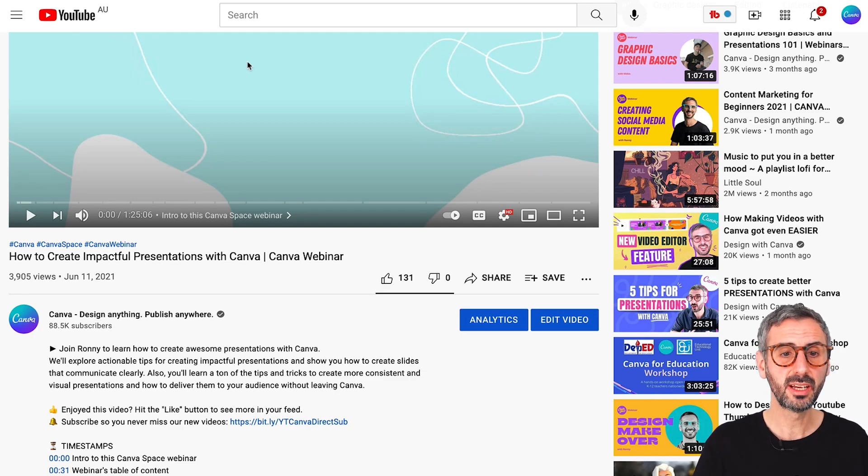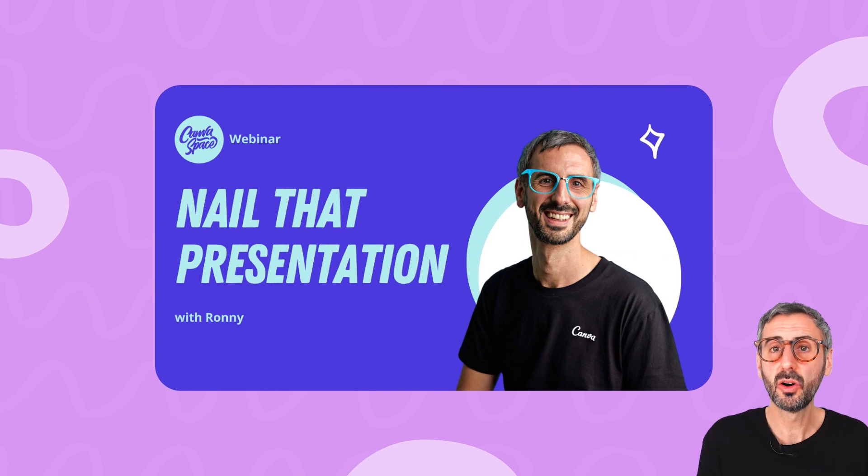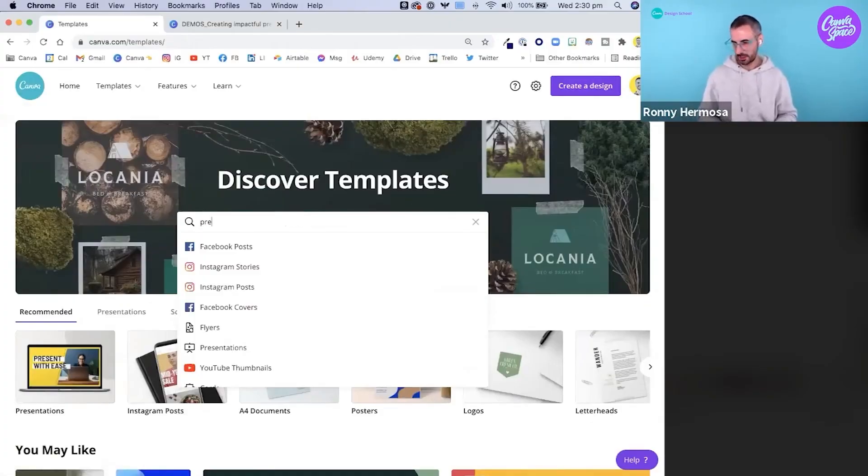Moving on to the second webinar I'd really like you to discover. This one is titled 'How to create impactful presentations with Canva.' I am the host of this one, and it's a little bit longer — an hour and 20-something minutes. I really dive deep into how to create next-level presentations with Canva. Some of you might have already watched my videos on this channel about presentations, or the one about delivering great presentations. But this webinar goes way deeper, including elements from what I teach in my Udemy courses about presentations, plus the latest Canva updates.